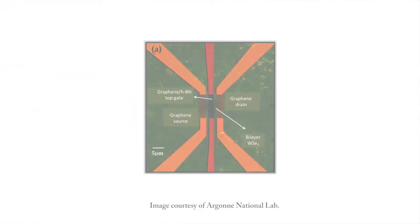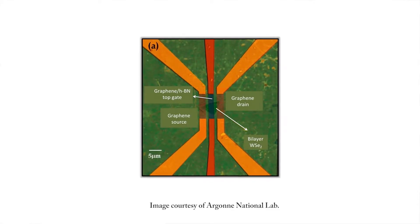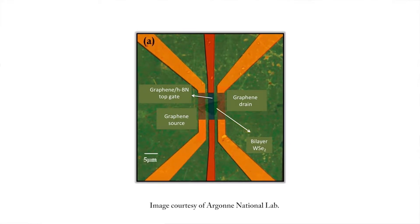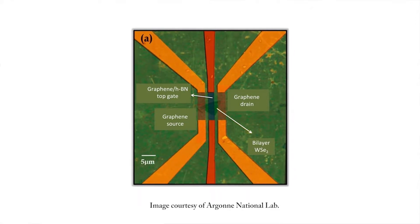Researchers from the U.S. Department of Energy's Argonne National Lab have developed ultra-thin, flexible transistors that could lead to the next generation of screens for computers, smartphones, and televisions. At just 10 atomic layers thick, the transparent transistors maintain optimal performance in a wide range of temperatures. A strip of tape was used to remove a sheet of tungsten diselenide, a technique invented by scientists at the University of Manchester in England. Chemical deposition was then used to grow sheets of other materials on top, allowing the transistors to be constructed layer by layer.